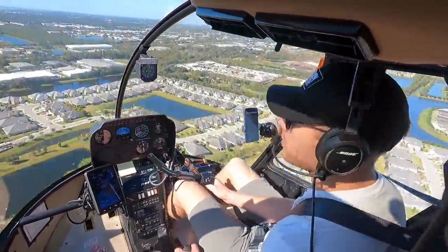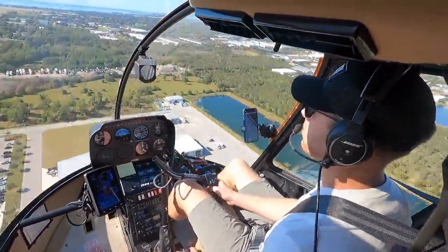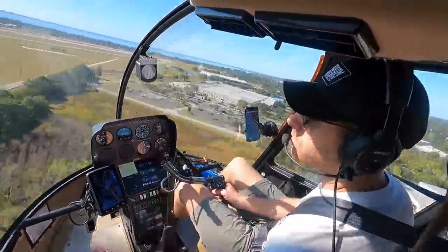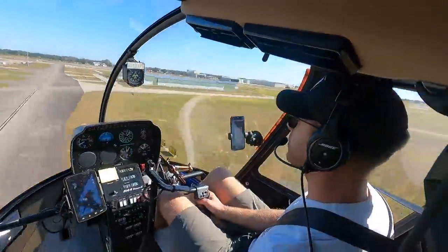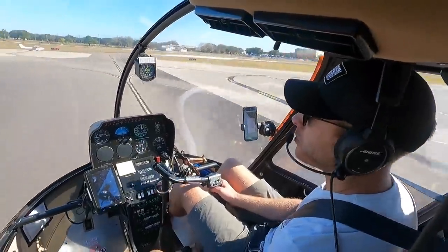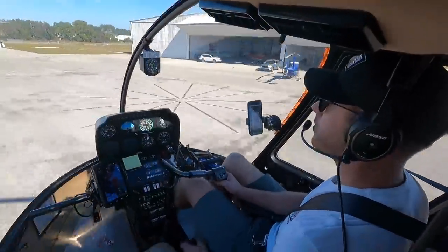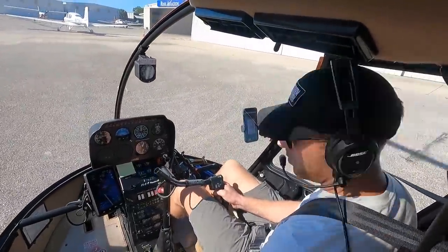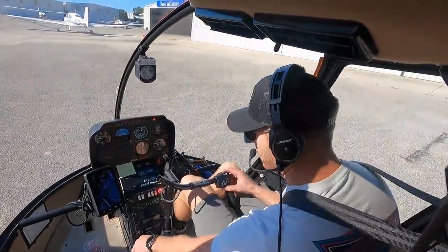Sarasota Tower, helicopter 367 Lima Alpha. 367 Lima Alpha, Sarasota Tower, spot 0135. Spotting 0135 — I am about 7 miles to the east, I'd like to head direct to Retrick North. 7 Lima Alpha, remain east of Taxiway Charlie, landing in Retrick — snow at your own risk. 7 Lima Alpha will remain east of Charlie, landing at our own risk.